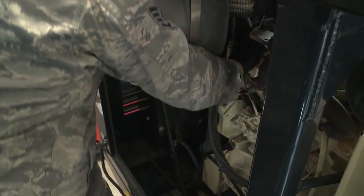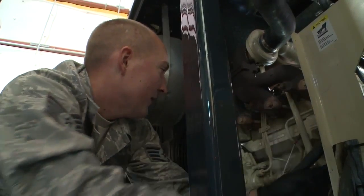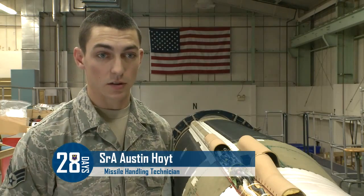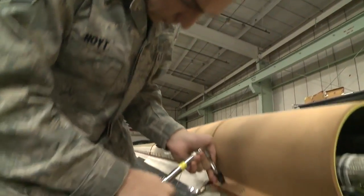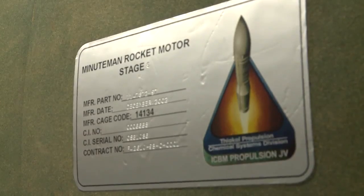What makes the 576th Flight Test Squadron unique is not just that these airmen test new equipment, but also that they play an active role in the successful test launch of these missiles up to four times a year. Technology is getting better with the help of the technicians here working on it, and knowing that these launches are going correctly shows that everything in their arsenal works perfectly every time.